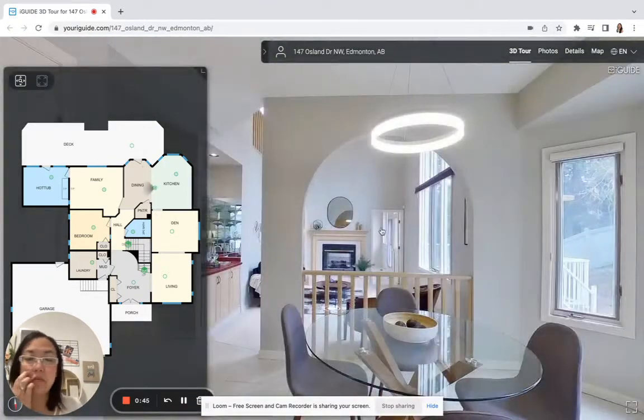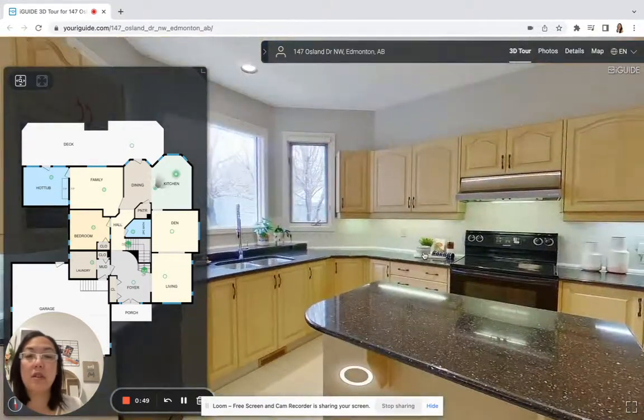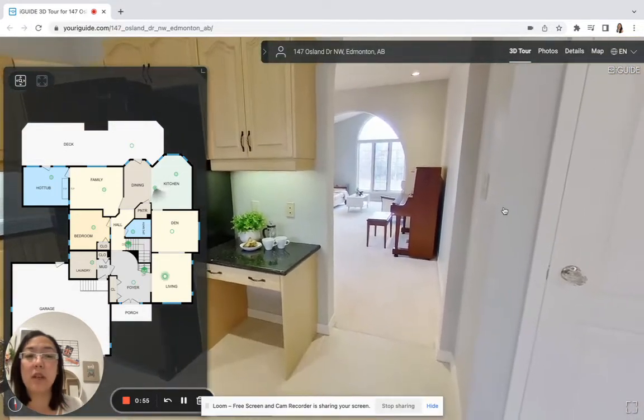In the kitchen here you have space for a table and your kitchen is nice and spacious. It's easy to update or live in as-is — it is clean and ready to move in.